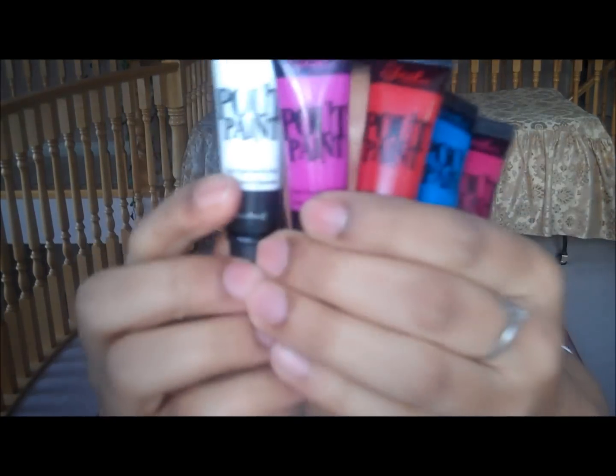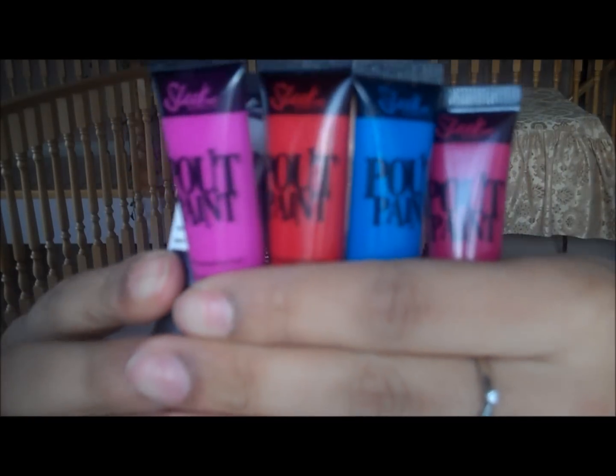Next, I don't know what I would do without these because they are super amazing. These are the Sleek pelt paints — they're kind of like the OCC lip tars. You can mix any of these to get any color you want. There are 12 or 11 shades; the white lightens the color and the blue deepens it. I actually have a review on these. They last so long, they don't come off — it's literally like permanent lip color.